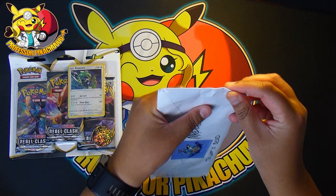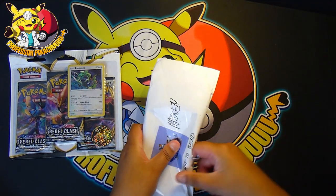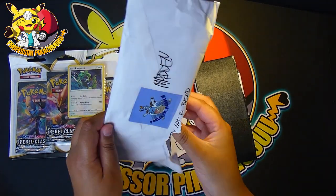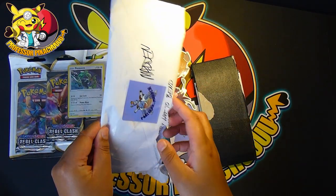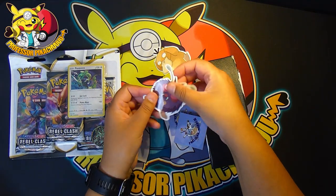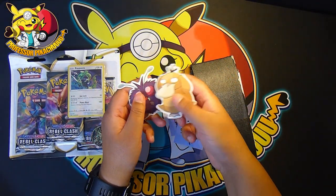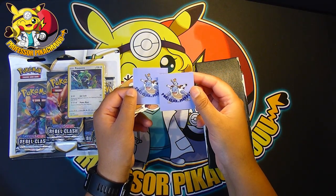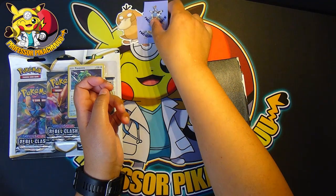I'm really excited to get into this. It is actually ripped at the bottom so let's just get into it. I know what one of the things are. So we got a Venomoth sticker — that is awesome — and a Psyduck sticker. That is awesome. I wonder where they got these printed. Those are awesome.